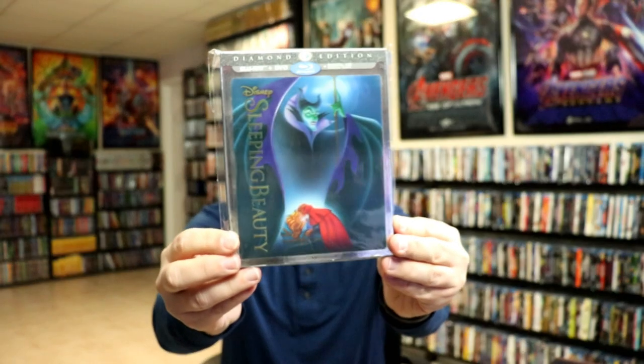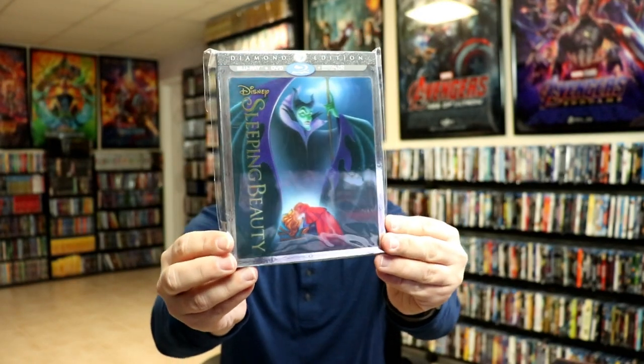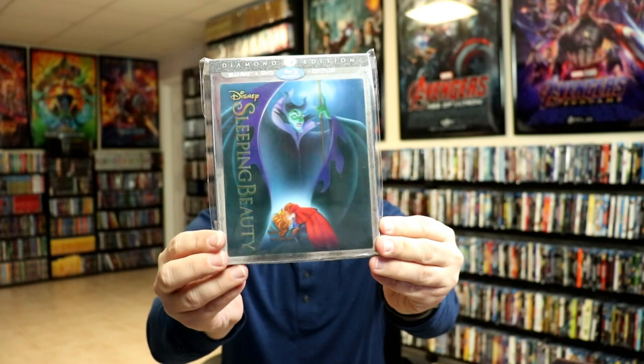Next up we have Sleeping Beauty. We have the Best Buy exclusive with lenticular slipcover.